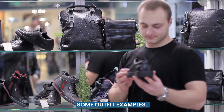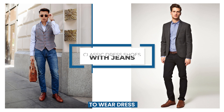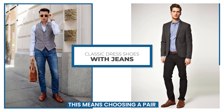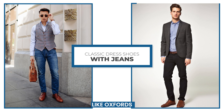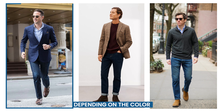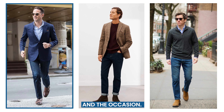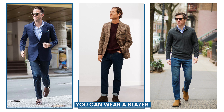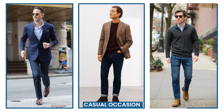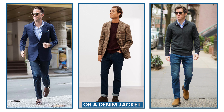The first way to wear dress shoes with jeans is to go for a more classic look. This means choosing a pair of classic dress shoes like Oxfords, Derbies, or Monk straps. You can go for black or brown shoes, depending on the color of your jeans and the occasion. For a more formal event, you can wear a blazer or a dress shirt with your outfit, while for a more casual occasion, you can opt for a sweater or a denim jacket.